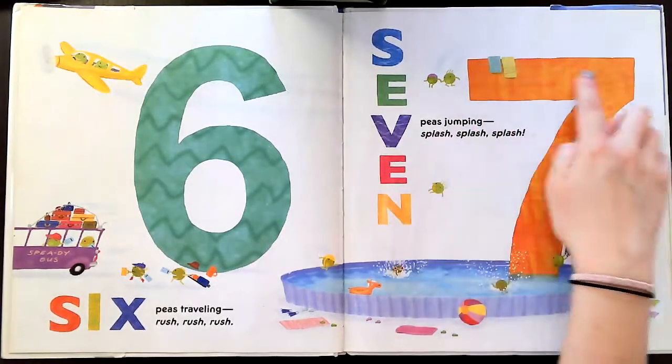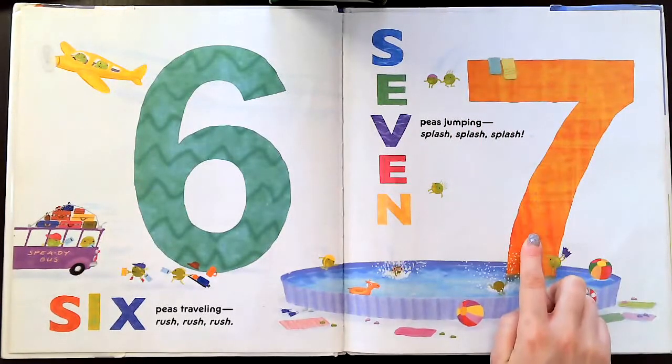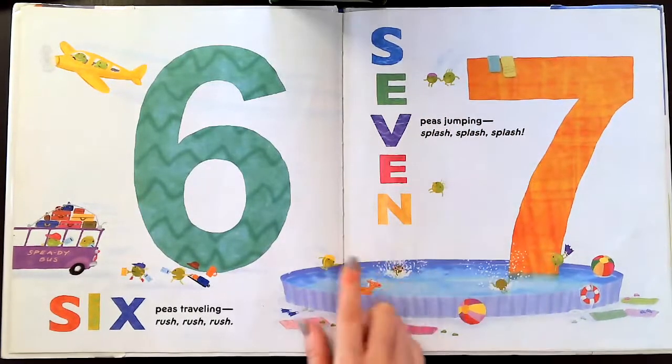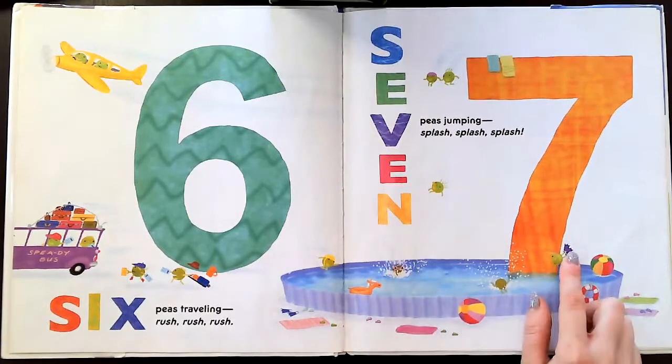Seven Ps jumping — splash, splash, splash. One, two, three, four, five, six, seven.